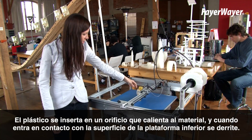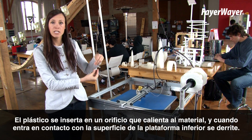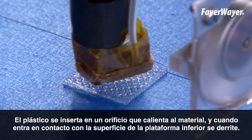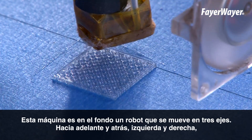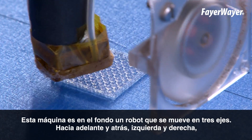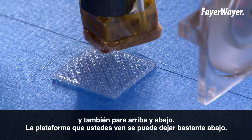The plastic is fed in here into a hole that feeds into an extruder that gets really hot, and when the plastic contacts that hot surface, it melts. Now this machine is actually just a robot that moves on three axes. It can move back and forth on the y-axis, left and right on the x, and also up and down on the z.